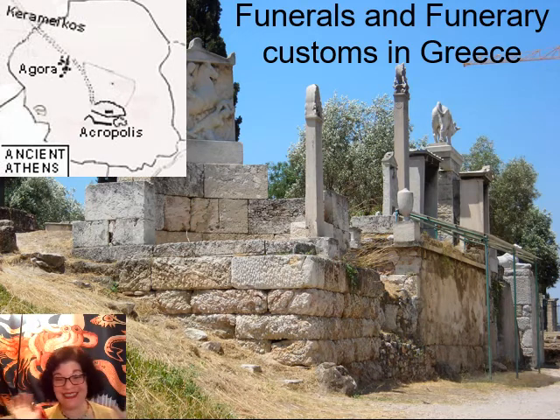Next up, let's talk about death! We're going to talk about the practicalities of death — stuff you need to know to be a good funeral director in the Greek-speaking world.